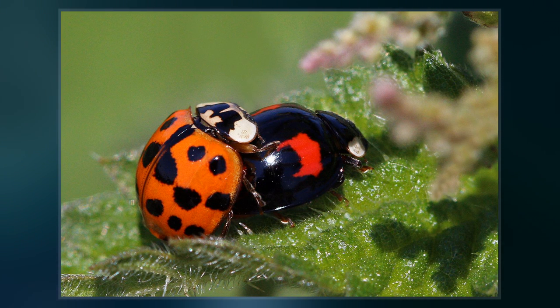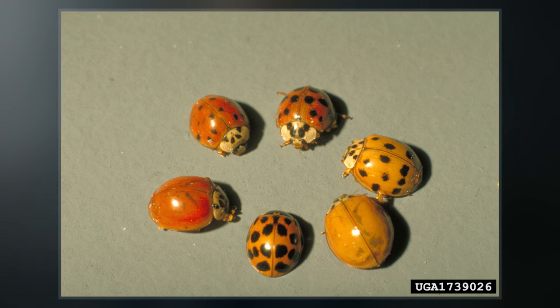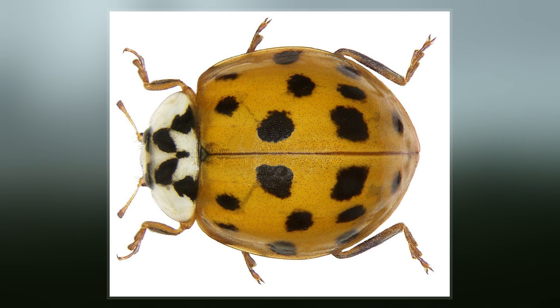Among those already listed, other names include multivariate, southern, Japanese, and pumpkin ladybird. Harmonia axyridis is a typical cochinellid beetle in shape and structure, being domed and having a smooth transition between its elytra, pronotum, and head.